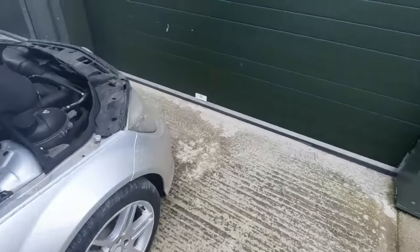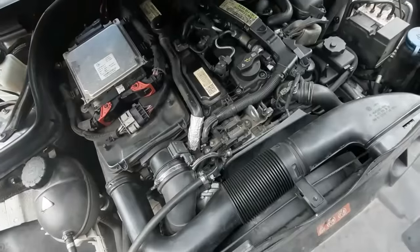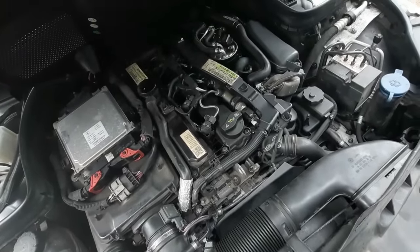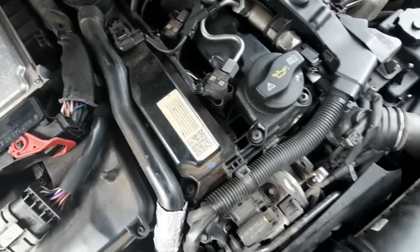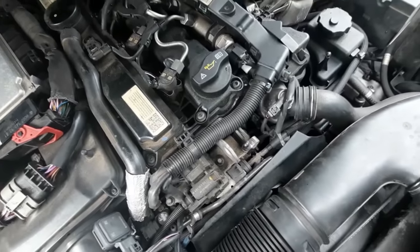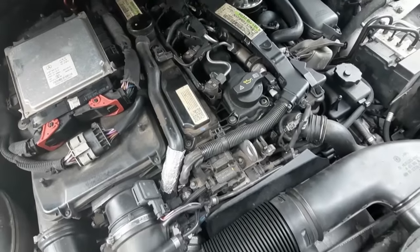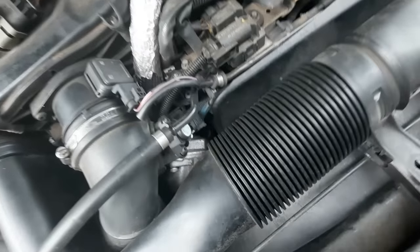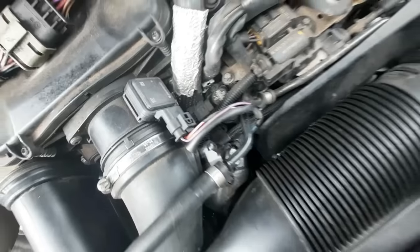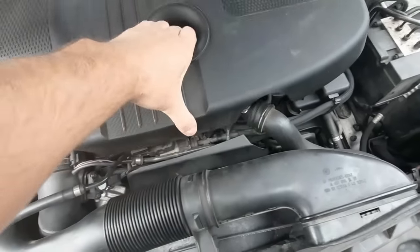I might have to go online and find out where the air mass plugs in. It'll be underneath this cover, I imagine, somewhere. Then we'll know to unplug it when we want to test what's going on. That looks like a... it's staring you in the face, James - it's going to be that down there. It'll be one of these two here. If we're having performance problems, we'll unplug it and see if it gets better with it unplugged.